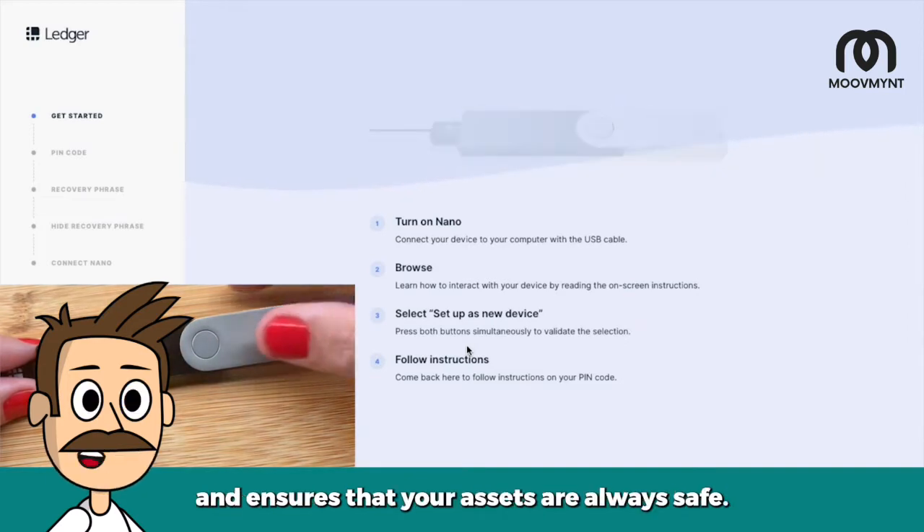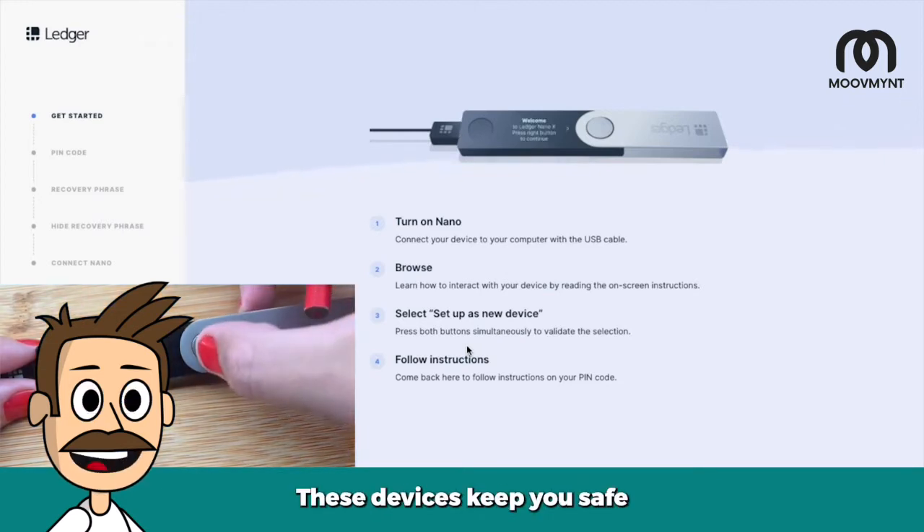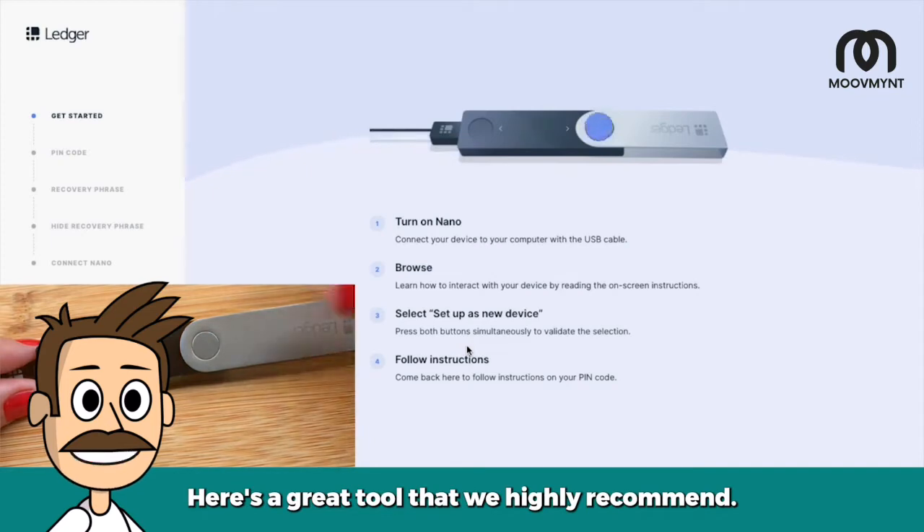Hardware wallets are the way to go for maximum protection of your coins. These devices keep you safe from those who want nothing more than to steal your investments.